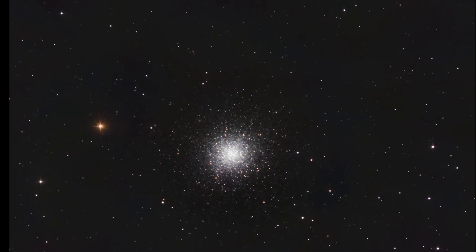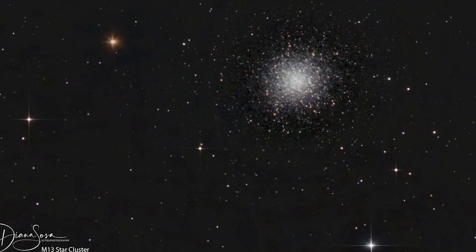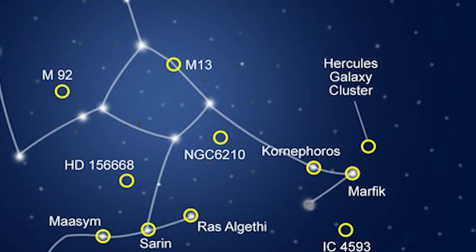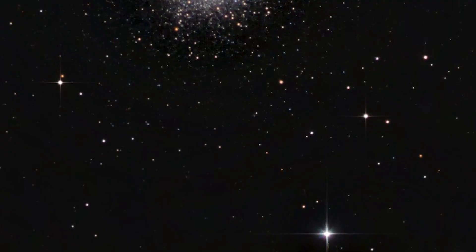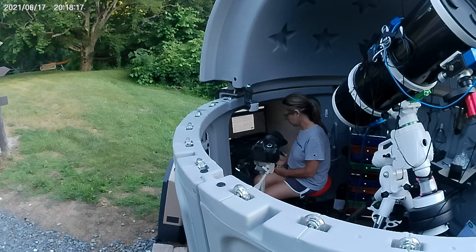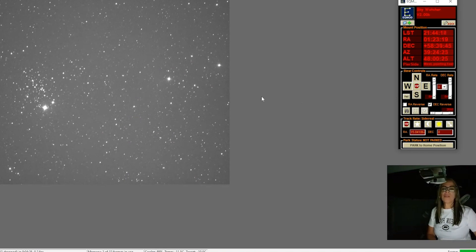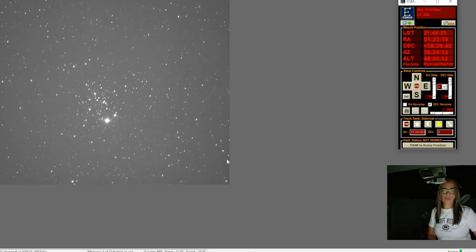M13 is very easy to find. It can be located in the constellation of Hercules, between summertime's two brighter stars, Vega and Arcturus. It has been exhilarating to photograph these star clusters that are so old — they are like a window into the beginning of our universe.